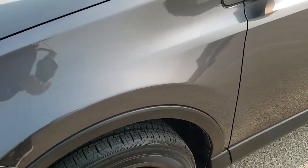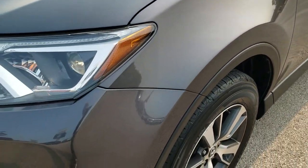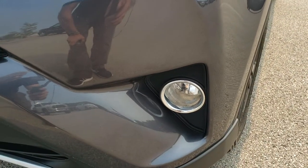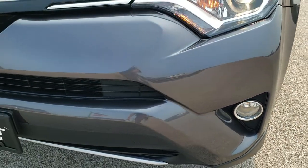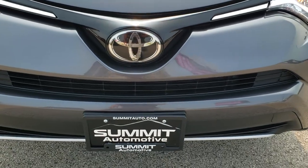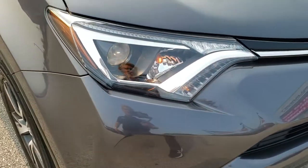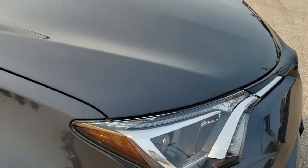The front fender is in excellent shape — no dents or dings on there. It does come with the projector lamp headlamps, the LED running lights, and the factory fog lights. The front bumper is in nice shape, no major dents, dings, or cracks. Headlight lenses are nice and clear, and the hood is in pretty nice shape with no major dents or dings.